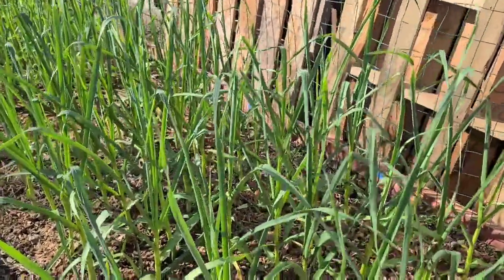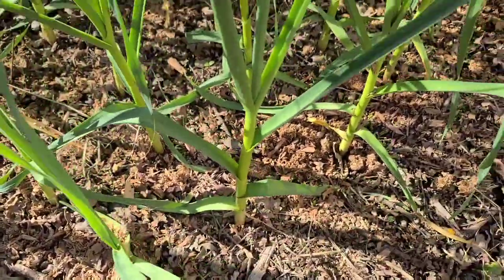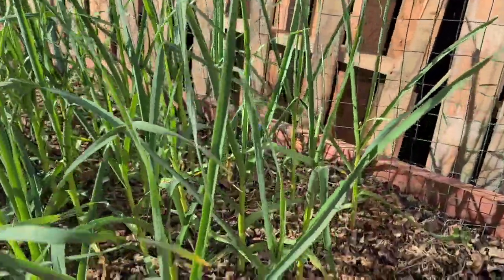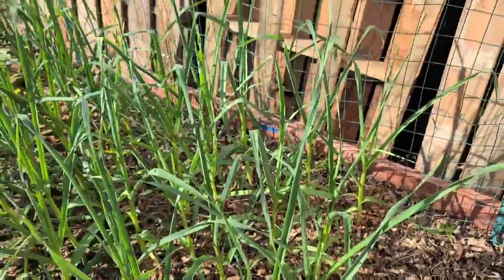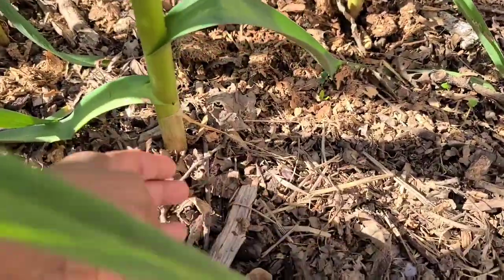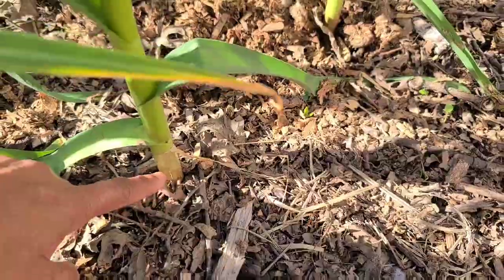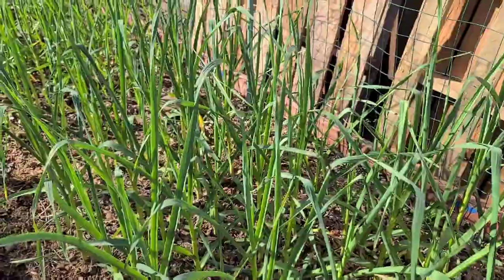First off, my garlic. These have grown probably the most since the last time I showed them to you. These are now about three feet tall. This is music garlic — when I showed them last time they were just about here, and now they've grown all the way up. The stem is thicker than my finger, and the stem is an indication of the size of the bulb, so I'm hoping for some nice big garlic bulbs this year.